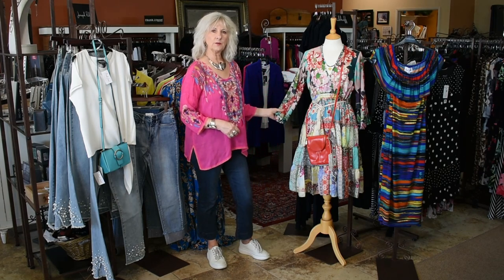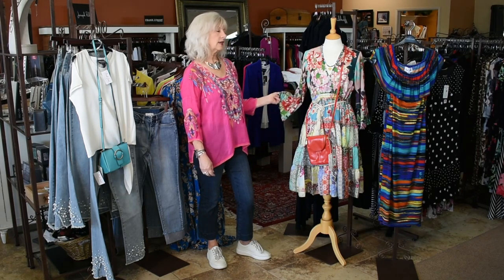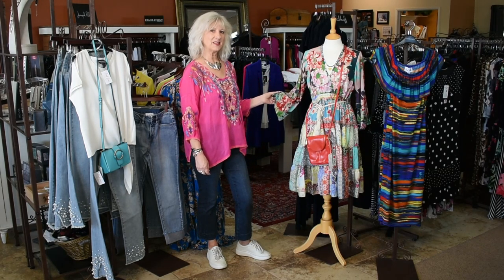Hi everyone, Marla June with MarlaJunes. Today I want to show you some of our new arrivals that came in this week. First we have this beautiful new Johnny Wuzz dress. We have a small, medium and a large in stock right now for you to come in and try on.